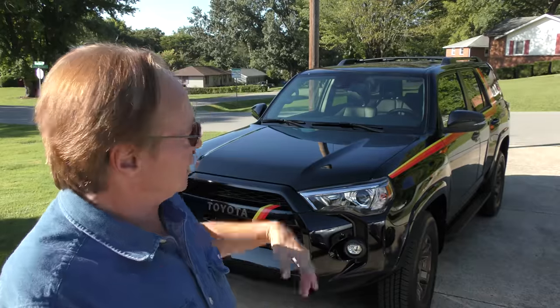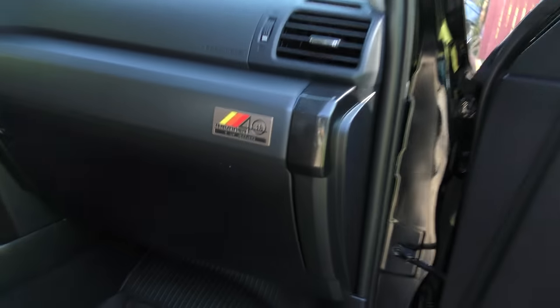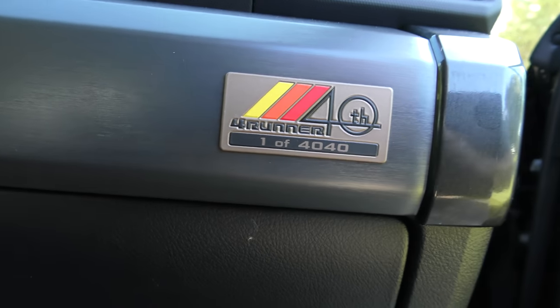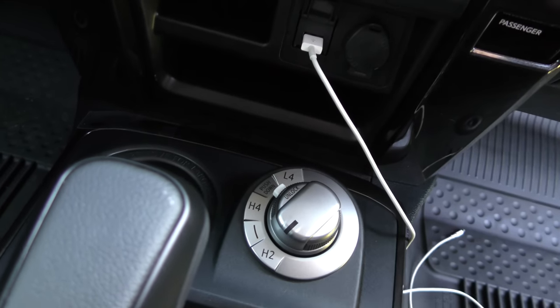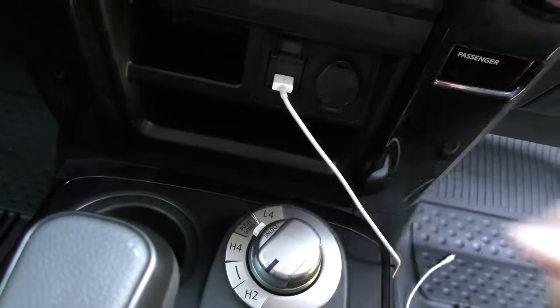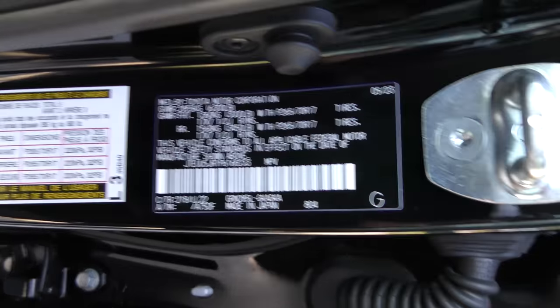Today I've got an interesting vehicle — it's a brand new 2023 Toyota 4Runner 40th Anniversary Edition. As you can see from the door plaque, it is one of 4,040 made. Four-wheel drive: you can go high-speed two-wheel drive, high-speed four-wheel drive, or low-speed two-wheel drive. It is made in Japan.